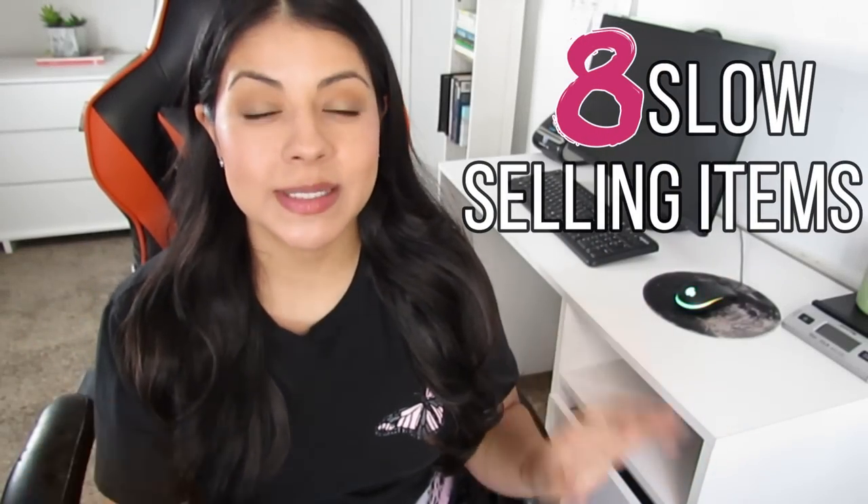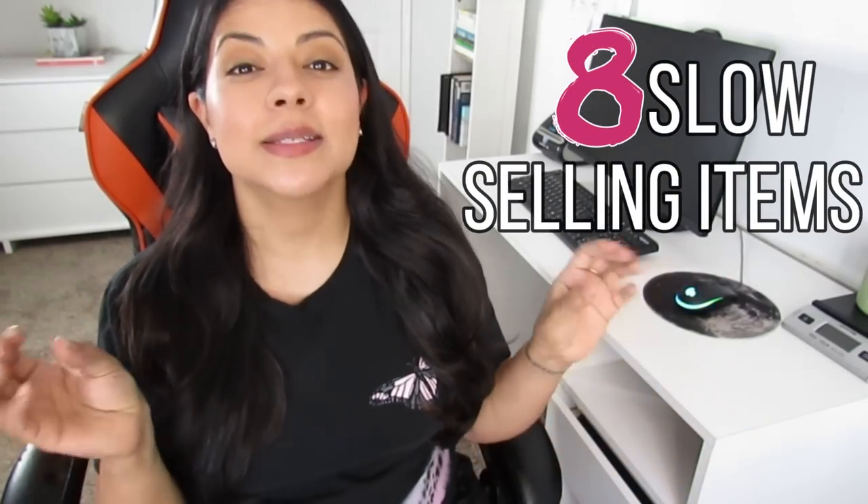Now let's go over eight sales that took a really long time to sell this month, because I think it's important to look at the things that didn't go so well — items that didn't pan out as you thought — so that next time we know to avoid those things when outsourcing. Some items that sit around for a very long time can be worth it, but for me, if an item is going to sit longer than 90 days, the profit better be there. Which is not the case for any of the sales I'm about to share.